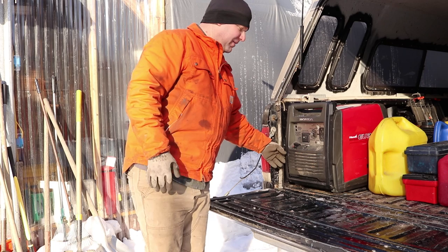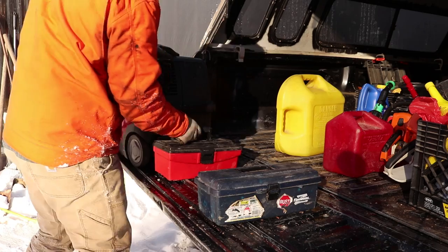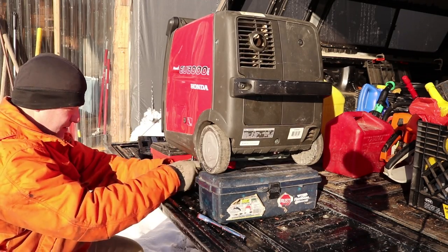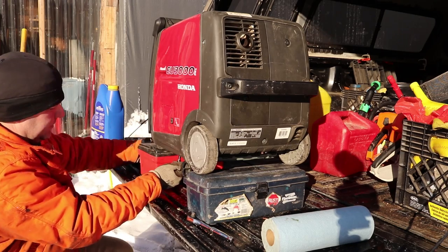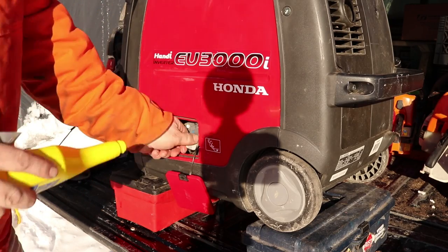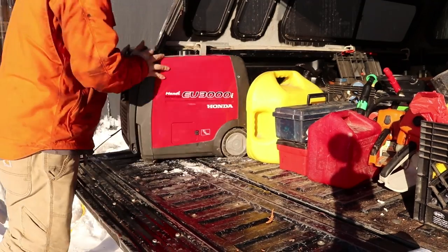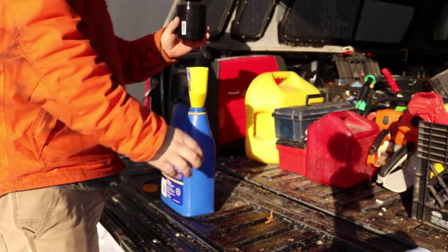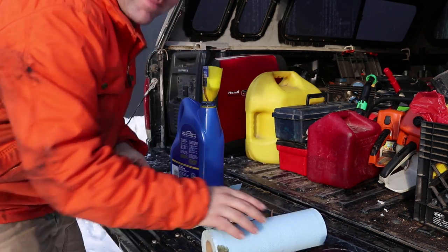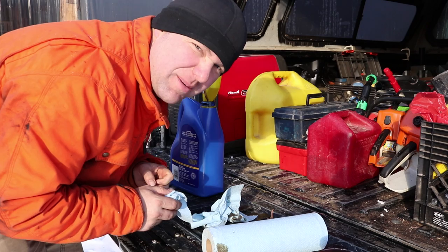The generator's been running for maybe 15 minutes, which should be plenty warm enough to give the oil a quick change. Totally botched that one — but what can you do? Oil changes are messy.